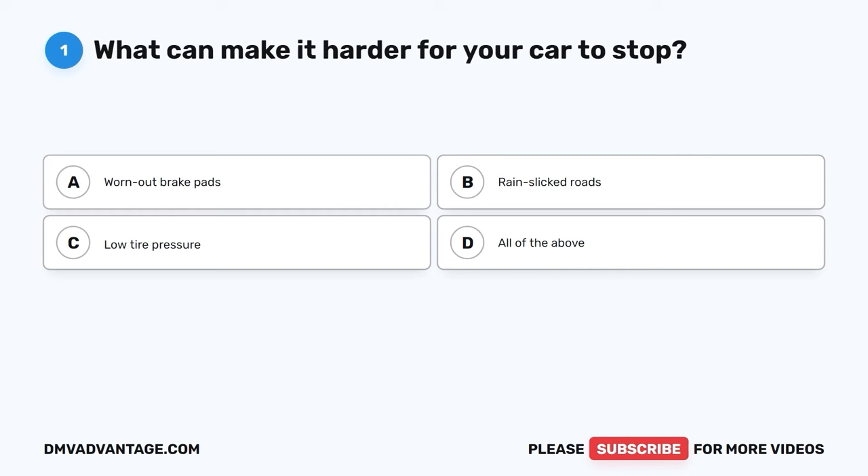Question 1. What can make it harder for your car to stop? A. Worn out brake pads. B. Rain-slicked roads. C. Low tire pressure. D. All of the above.